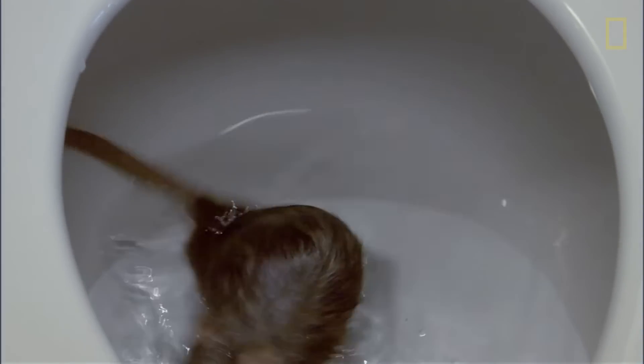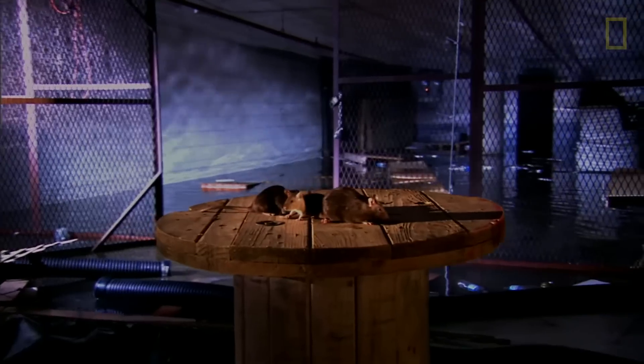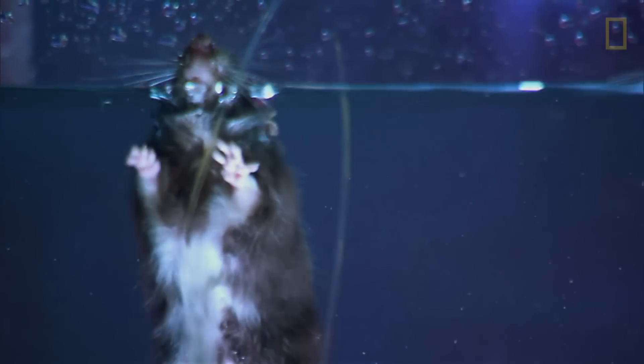How does the rat deal with all that water? What if someone flushes? We think of rats as land animals, but it turns out they're expert swimmers. Rats paddle with their back legs while their front feet steer.